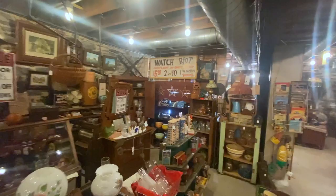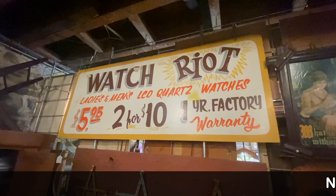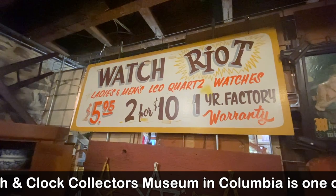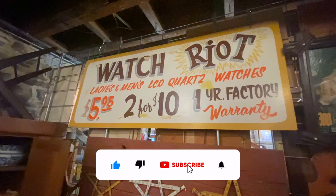I want to see what a watch riot is like. It's interesting to see this here because I figured that anything to do with timepieces might be expensive or hard to find in Columbia because of the National Association of Watch and Clock Collectors being here. This one is priced at $145, which really isn't too bad. It's right out of the 70s, something hand-painted. And look at that — ladies' and men's LCD quartz watches. Quartz was a new thing. Two for ten.